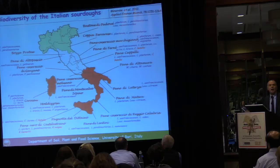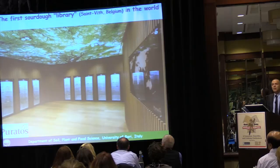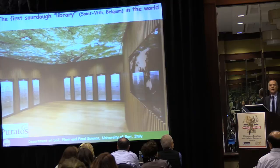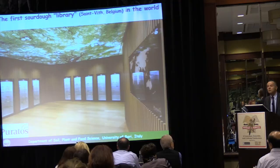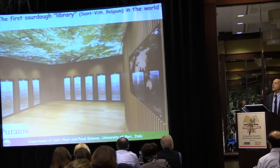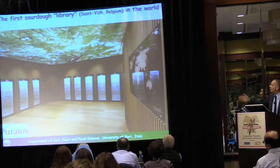We heard yesterday about our eating culture — how to take care of this biological and cultural heritage? Together with a multinational company, we built the first sourdough library in the world. This library is in Belgium and houses sourdoughs, recipes, ingredients, history of sourdoughs, and also the microbes themselves. We isolated and identified microbes which are kept in this library, which consists of a number of refrigerators to store the sourdoughs.